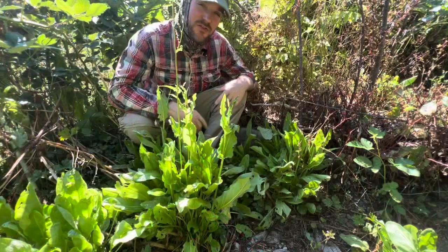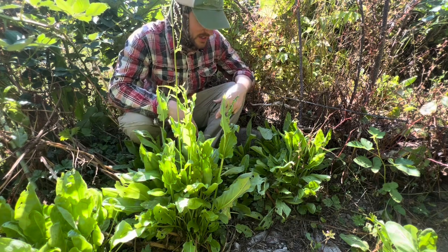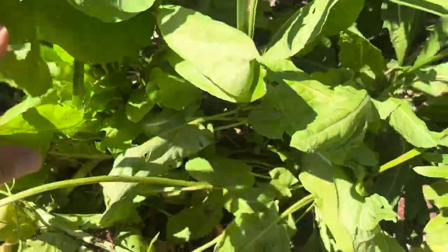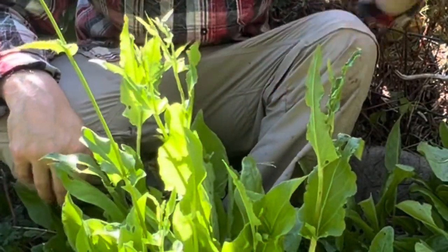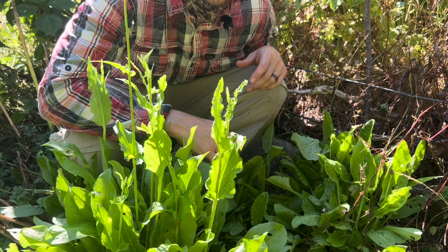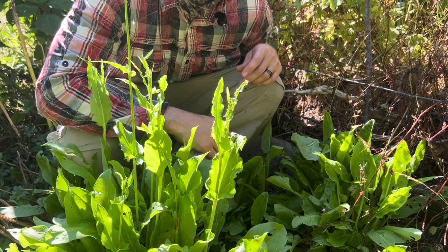Sorrel is pretty awesome. I found that sorrel does best in part shade conditions. It can handle full sun and also perform in full shade, but part sun really seems to be where this plant thrives. It likes those fairly shady kind of nooks of your garden where there's other plants casting shade over top of them. I probably have hundreds of sorrel plants on the property now, and they all originated from one plant.